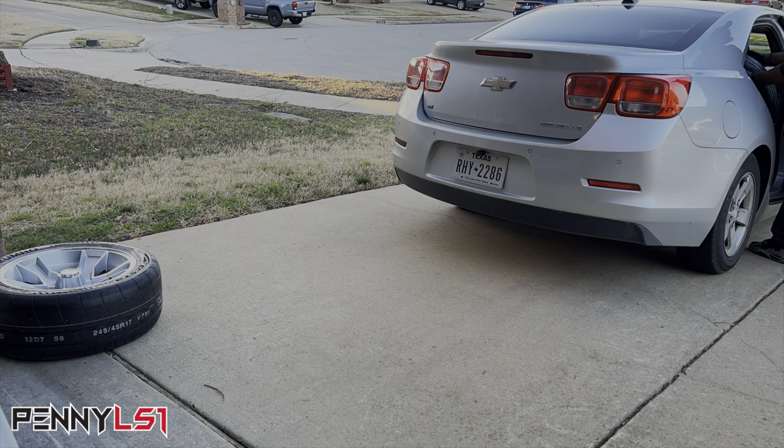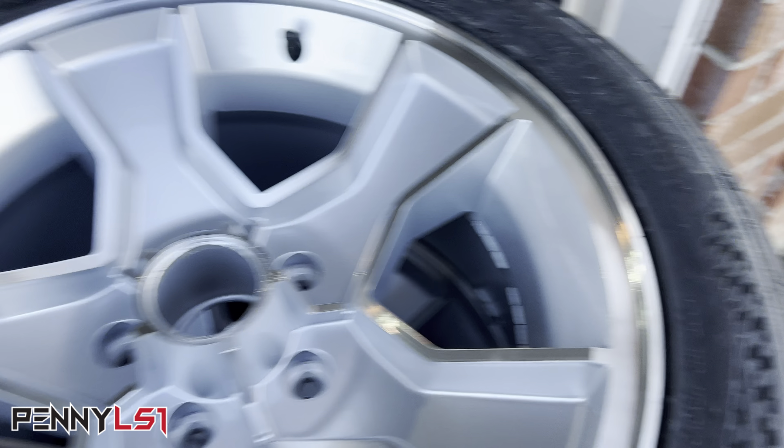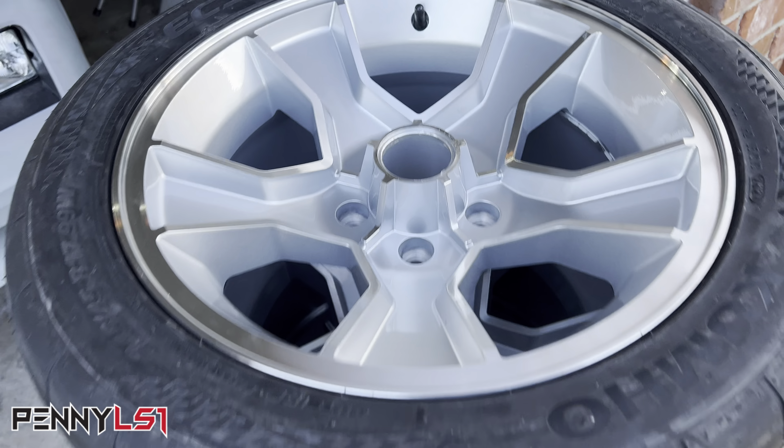I'm excited — I can't wait to show y'all the tires. They look 10 times better in person than they do on the website. I was specifically picking tires based on tread patterns. Let me order this food real quick.